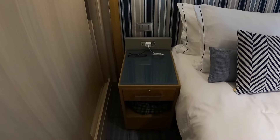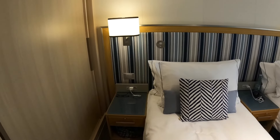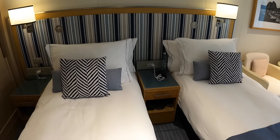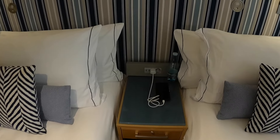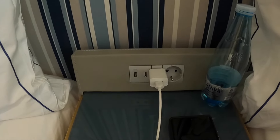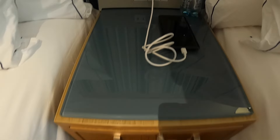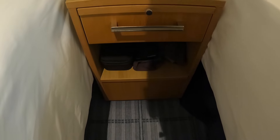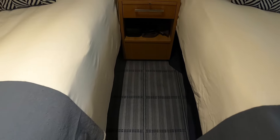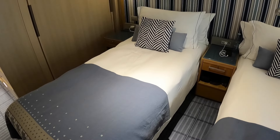Each bed has its own nightstand next to it with power outlets. You have two USBs, an international plug, and a North American style plug. There's a drawer, a little slide-out surface that you can write on, and an opening below for more storage and organization. You can also store your suitcases underneath the beds.